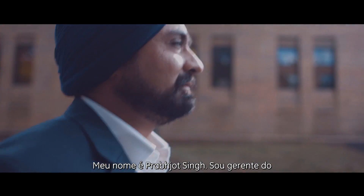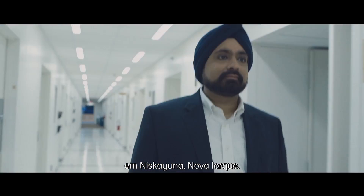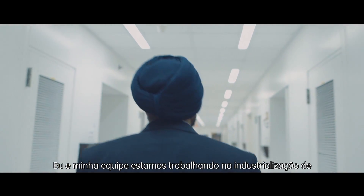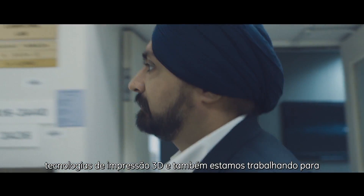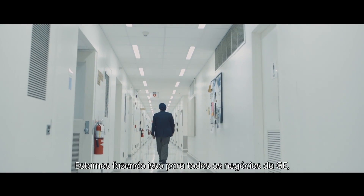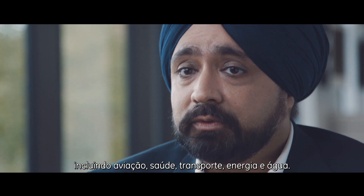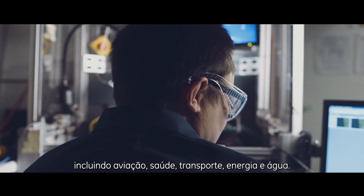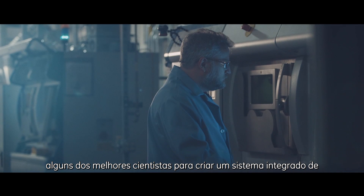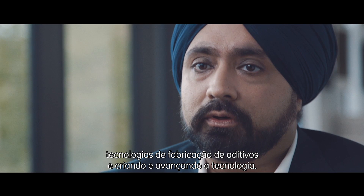My name is Prabhjot Singh and I'm the manager of the additive manufacturing lab at GE Global Research in Niskayuna, New York. I and my team are working on the industrialization of 3D printing technologies and we are also working on inventing new ways to 3D print materials. We are doing this for all the GE businesses including GE Aviation, healthcare, GE transportation, GE power and water. We also collaborate across the world with some of the best technologists to create an ecosystem of additive manufacturing technologies and really move the technology forward.